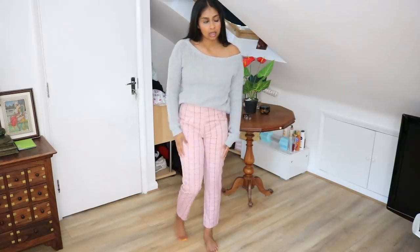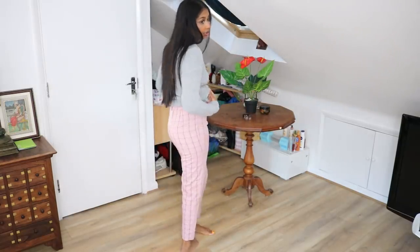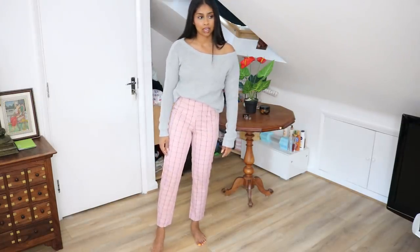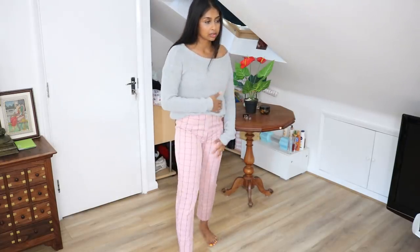This next outfit — I'm not sure about the jumper; it's quite basic, just an off-the-shoulder one. But the trousers actually fit really nicely — they're very high-waisted with a cute pink checkered print, really comfortable and a great fit on me. With a pair of heels and a more interesting top, these trousers would be really nice. I really like the trousers.